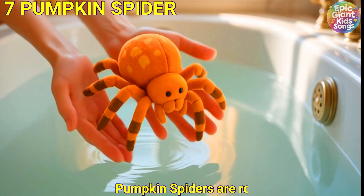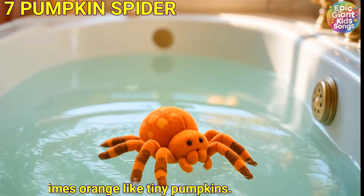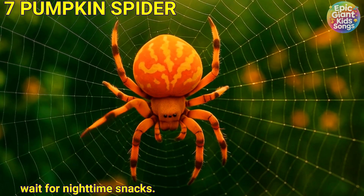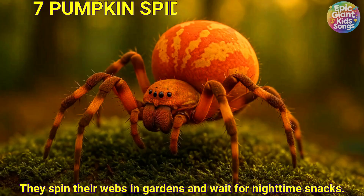Pumpkin spider. Pumpkin spiders are round and sometimes orange like tiny pumpkins. They spin their webs in gardens and wait for night-time snacks.